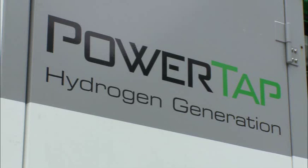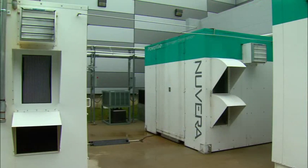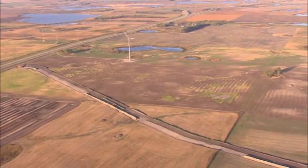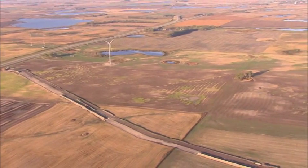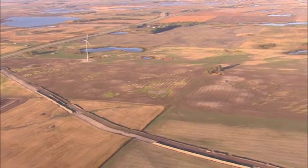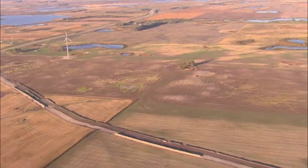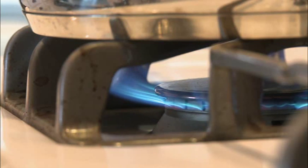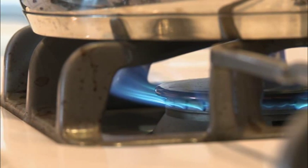PowerTap is our on-site hydrogen generation product, which supplies on-site hydrogen to customers, forklifts, and fuel cell vehicles. The PowerTap on-site hydrogen generator is designed to operate off of natural gas. We do this because it's a readily available fuel — there are over 2 million miles of pipeline within the United States going to 69 million customers today. We're using the same natural gas that you use in your home running your boiler or your hot water heater.